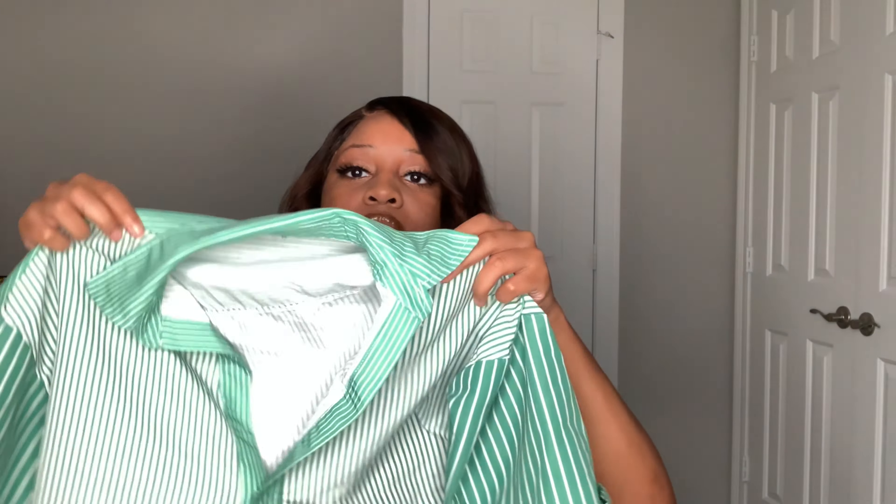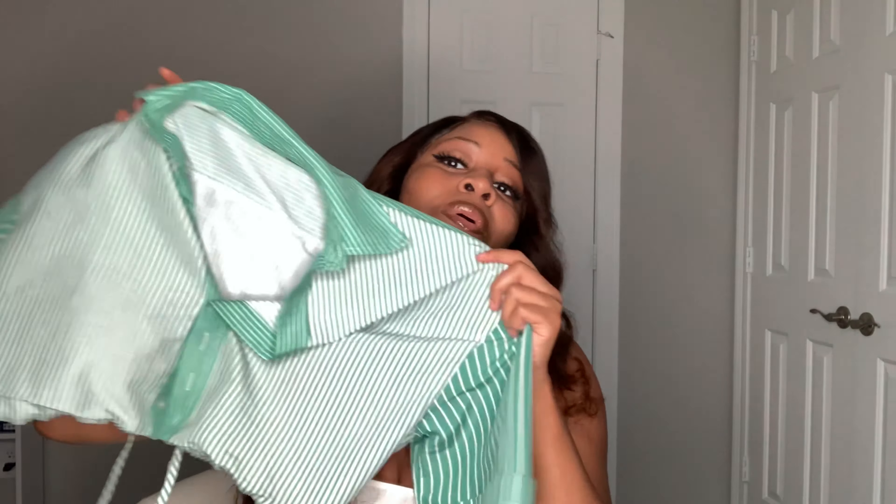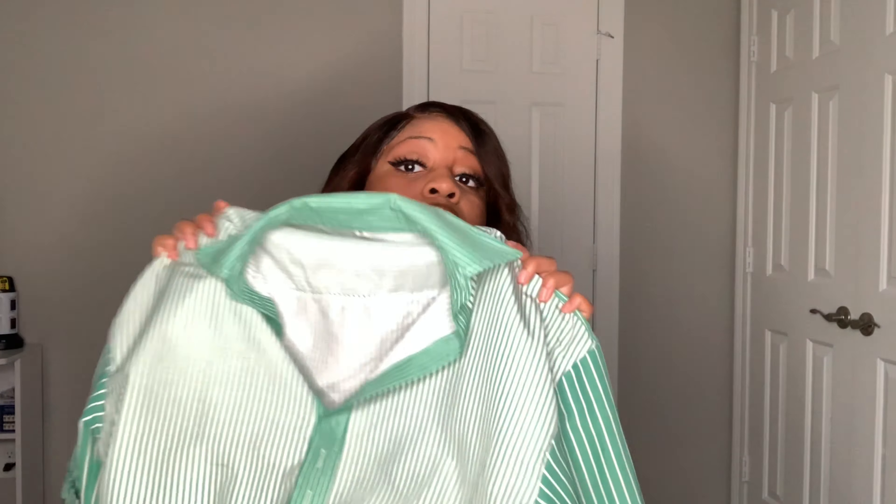This next one is actually one of my favorites — it's a button-up top with a little tie strap in the front. I really like it and I love the color. There's nothing wrong with this one. I'd probably wear some extremely high-waisted jeans with it. I got this in a medium and I have no complaints at all. It's a really cute top.